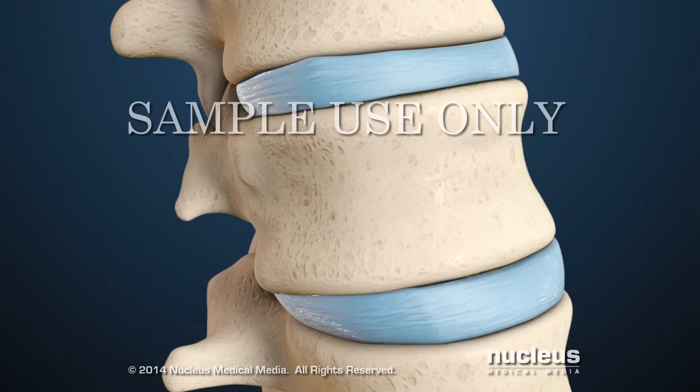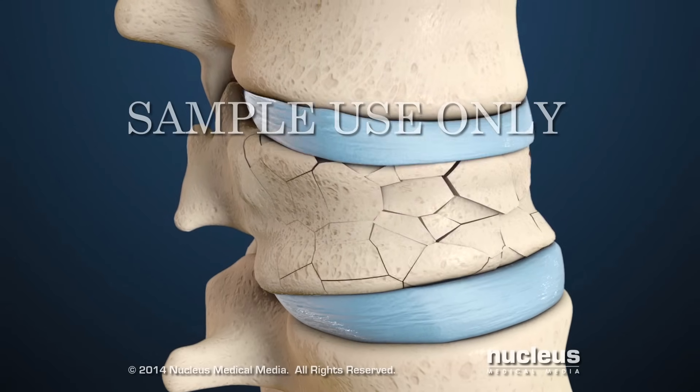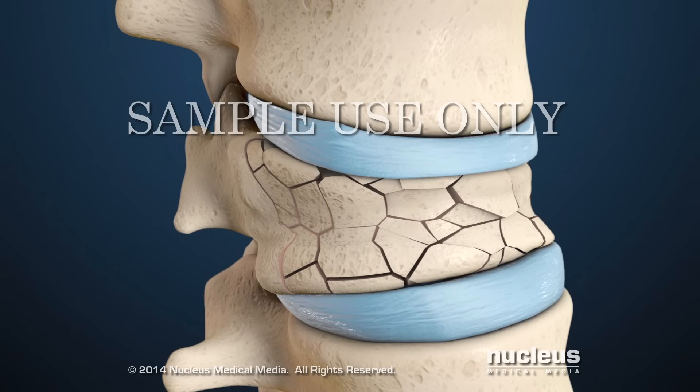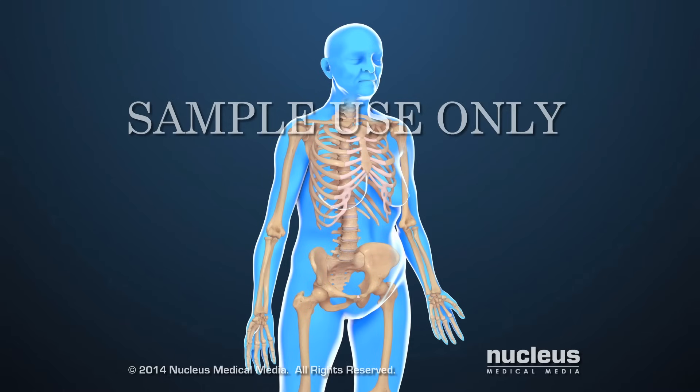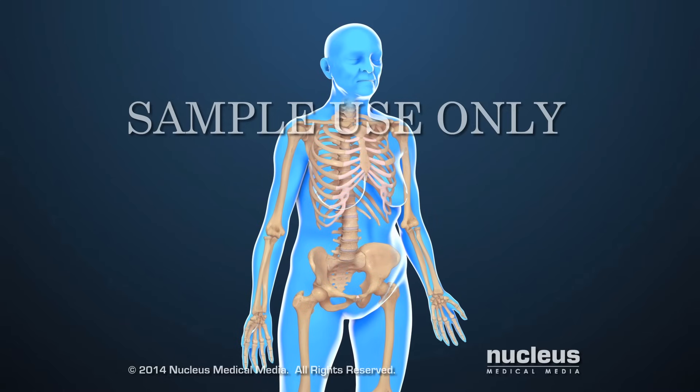Bones may break or fracture easily because they're unable to withstand the physical strain and pressure from even normal activities. Common fracture locations in people with osteoporosis include the wrists, spine, and hips.